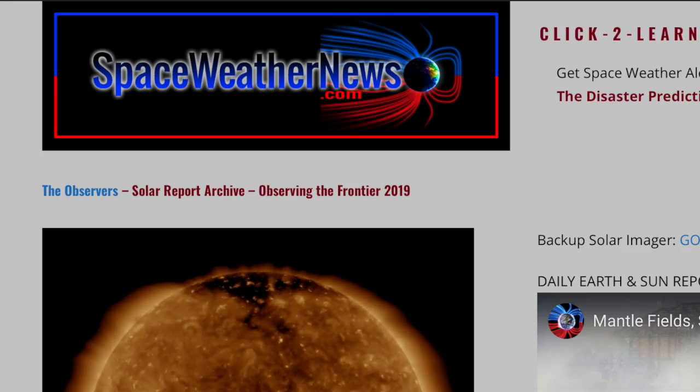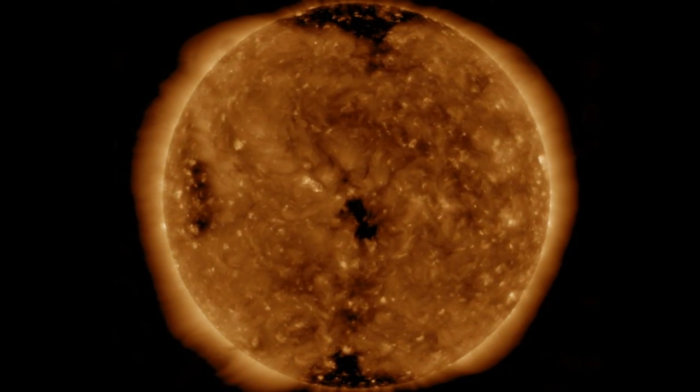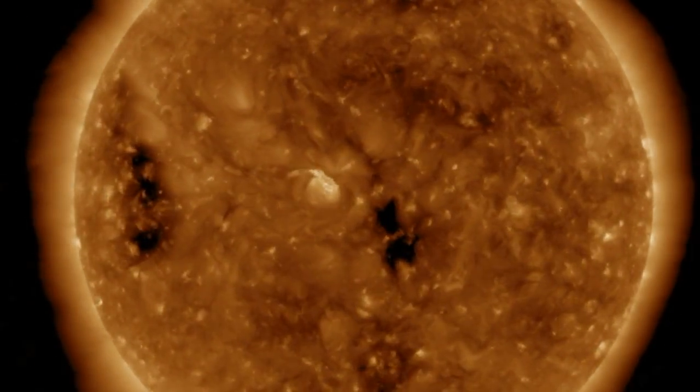Speaking of the bright spot, over at spaceweathernews.com, it comes out of nowhere midday, right in the middle of the Earth-facing sun. Tucked between coronal holes, we'll need to monitor this active region for solar flare potential.